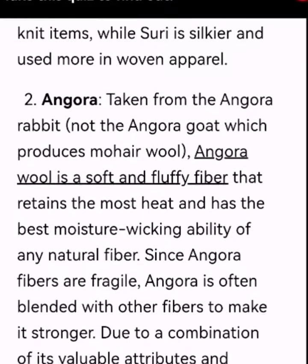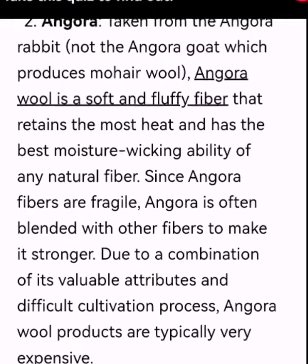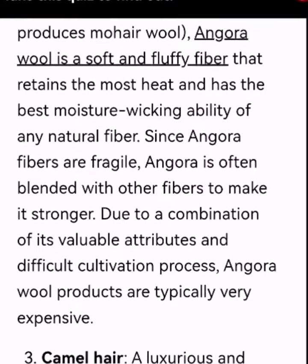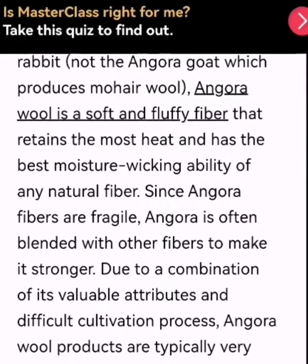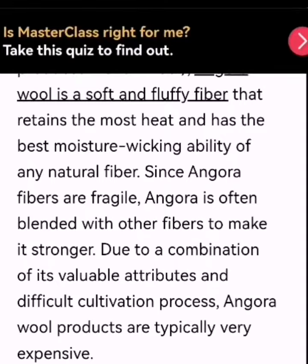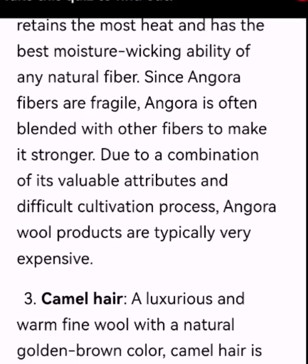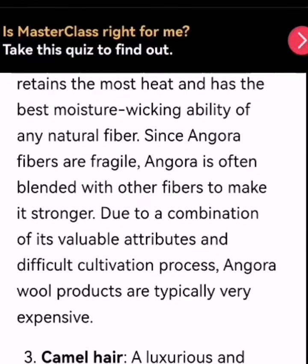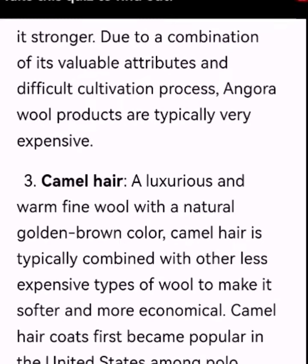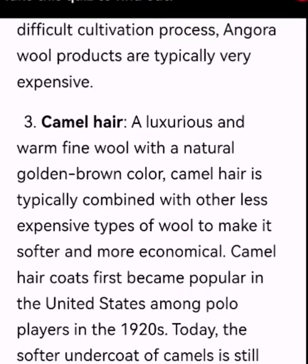Number 2: Angora, taken from the angora rabbit — not the angora goat, which produces mohair wool. Angora wool is a soft and fluffy fiber that retains the most heat and has the best moisture-wicking ability of any natural fiber. Since angora fibers are fragile, angora is often blended with other fabrics to make it stronger. Due to the combination of its valuable attributes and difficult cultivation process, angora wool products are typically more expensive.